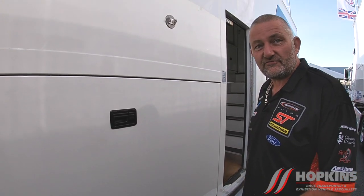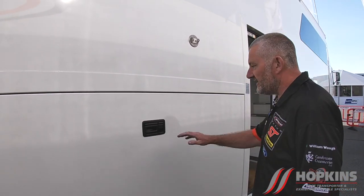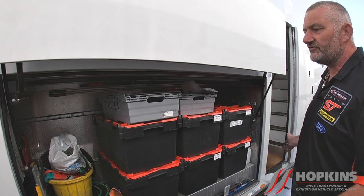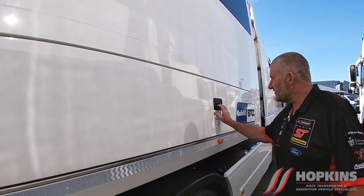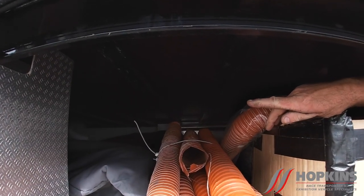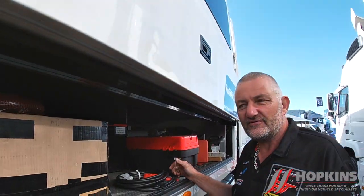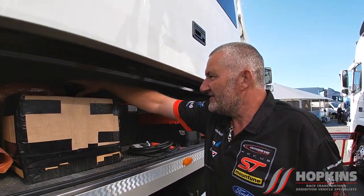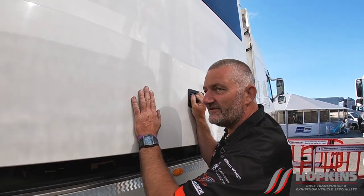We usually utilise every inch of space that we can, especially at the minute because the season isn't so tight — we have to carry what we can. Everything is just storage. This is what we call the Swan Neck — you open this locker and it just goes right back to the other side of the trailer, and then right back under his office. So basically above here is the war room. Every inch — I've got bonnets over there, all the ducting. We carry axle stands, jacks, everything that you might need.